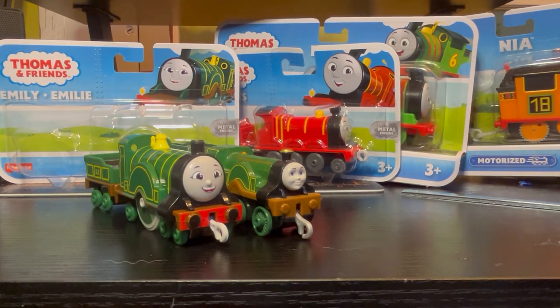I think I'm gonna have to keep buying these. I bought James. I still need to buy the Small Engines, and then Harley, Sandy, and Garuno whenever he releases here. Probably Shima as well.